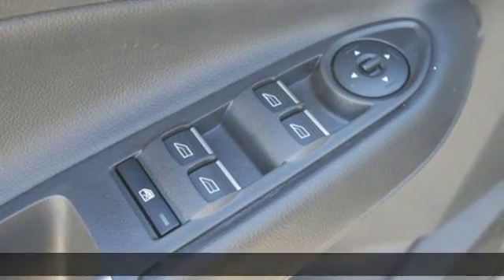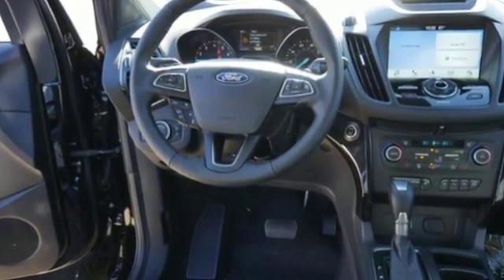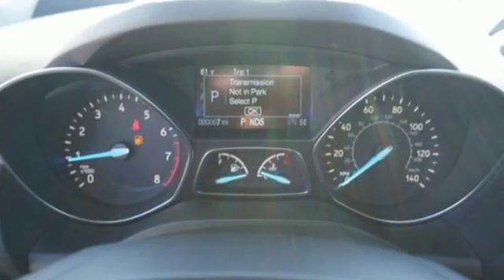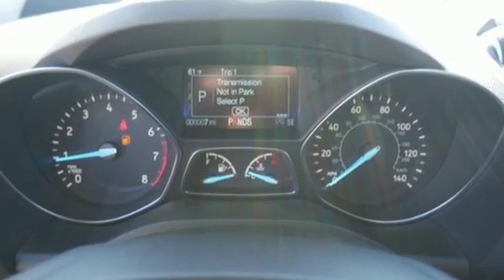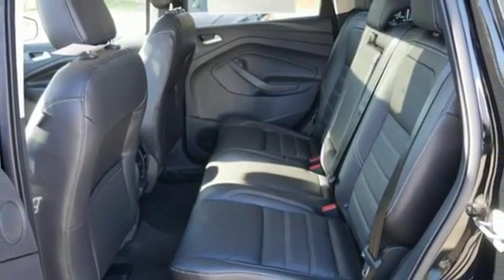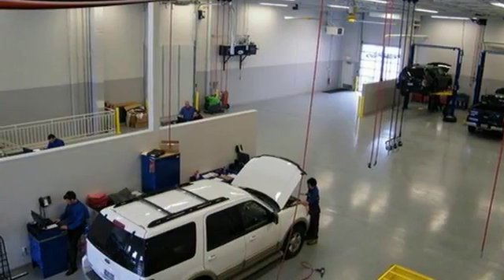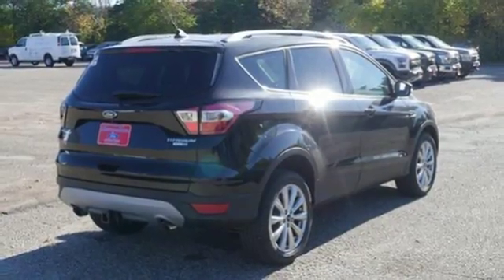Integrated navigation system with voice activation. Doors and push-button start proximity key. Front heated leather bucket seats. Automatic parking sensors. Sync Connect remote engine start smart device. Dual zone climate control. Automatic transmission. Hands-free liftgate. Gas pressurized shocks and power heated mirrors.